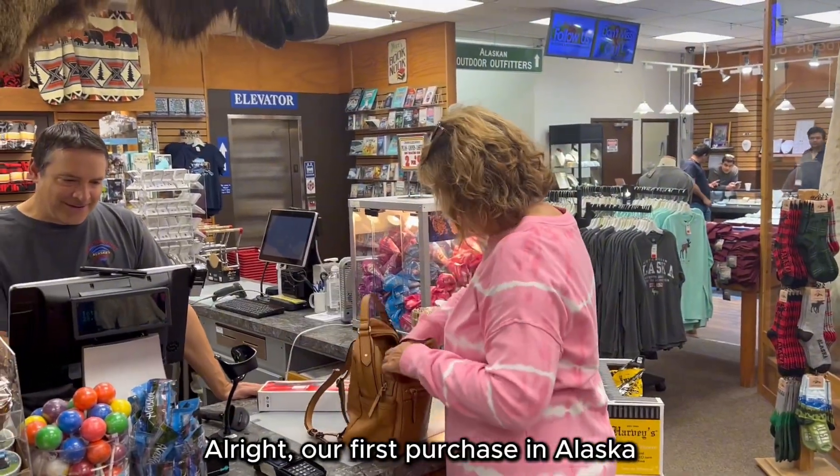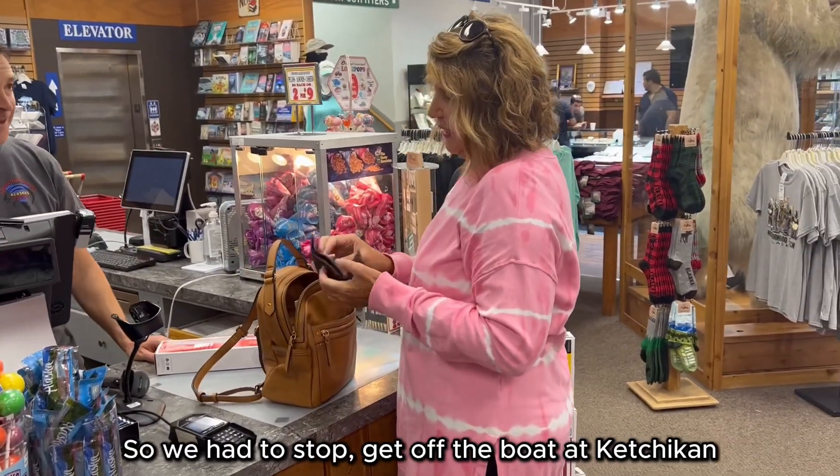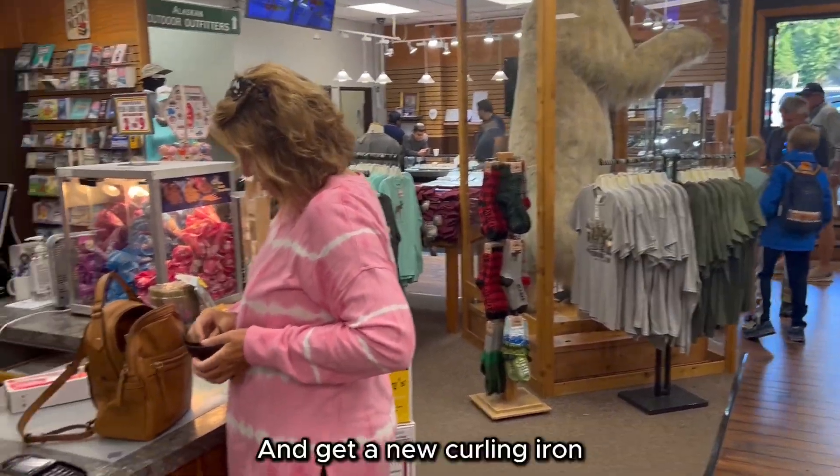Our first purchase in Alaska. Mom's curling iron wasn't working, so we had to stop, get off the boat at Ketchikan, and get a new curling iron.